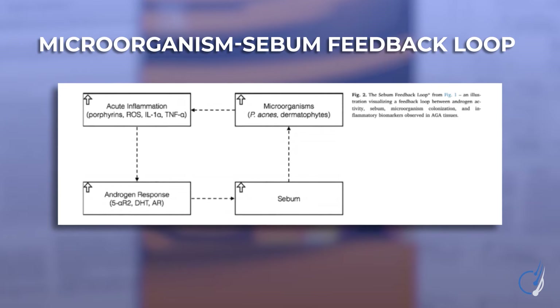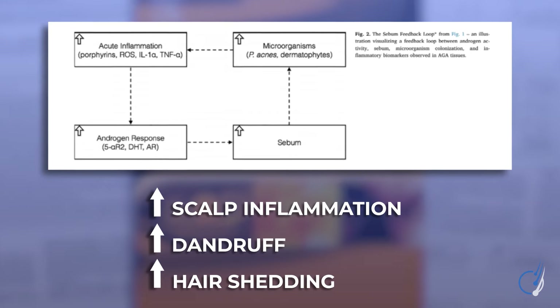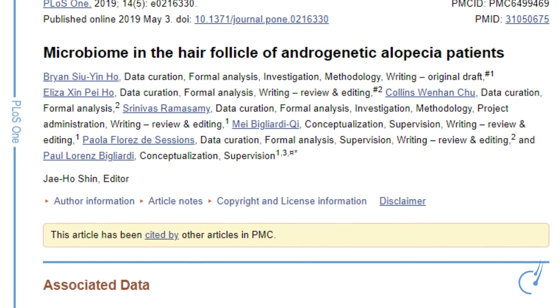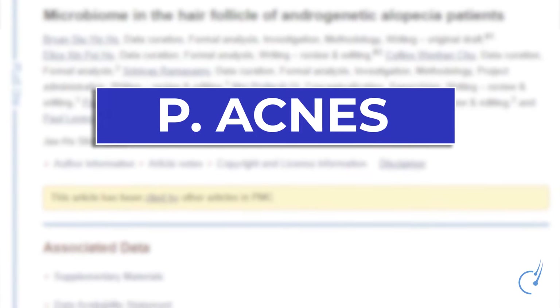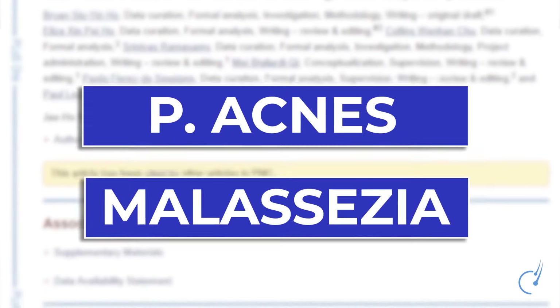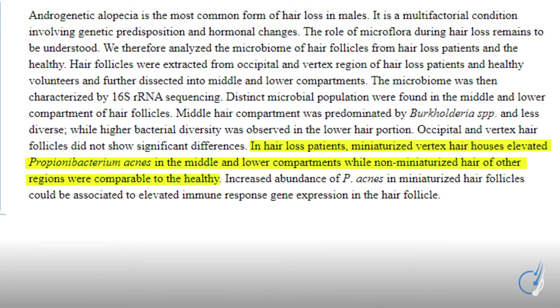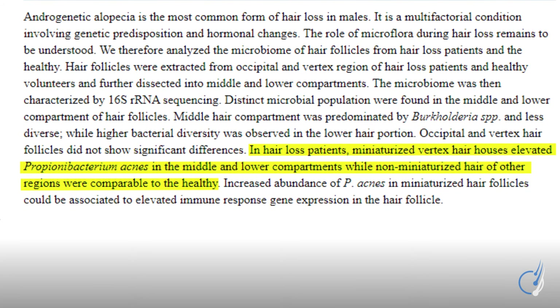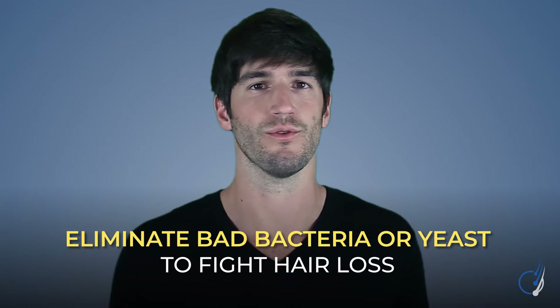The end result of this feedback loop is a lot of inflammation in the scalp, a lot of dandruff, and potentially more hair shedding. Several studies have actually found that balding scalps tend to have higher levels of these potentially problematic microorganisms — think P. acnes and certain Malassezia species — which are linked to inflammation of our hair shafts and potentially excessive hair shedding. While causation versus association is still debated among researchers, if you're trying to fight hair loss from all perspectives, you probably want to keep these bad bacteria and yeast at bay.